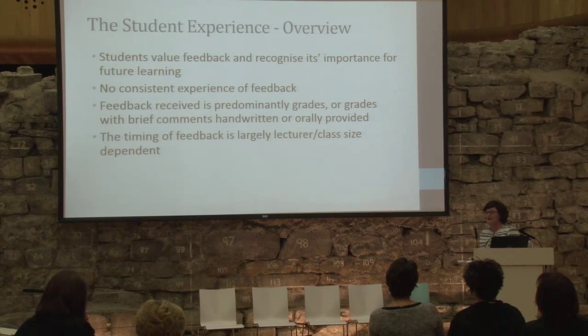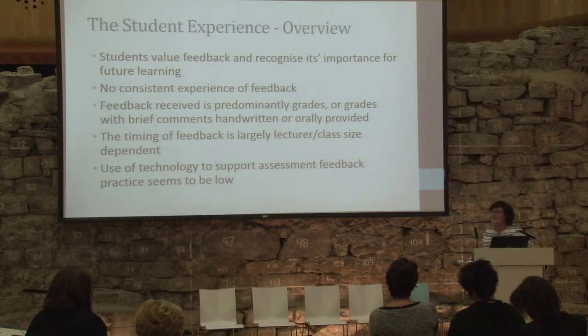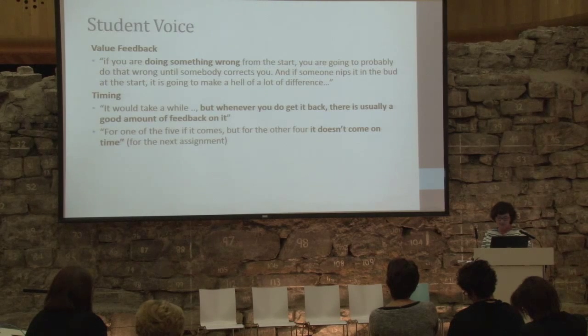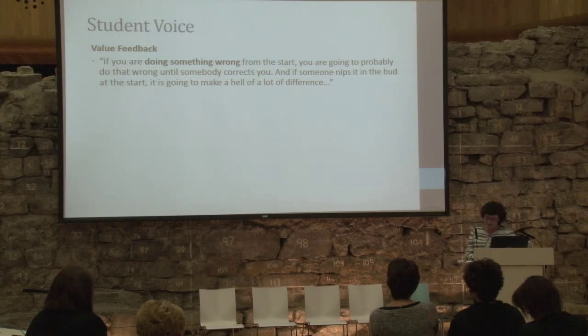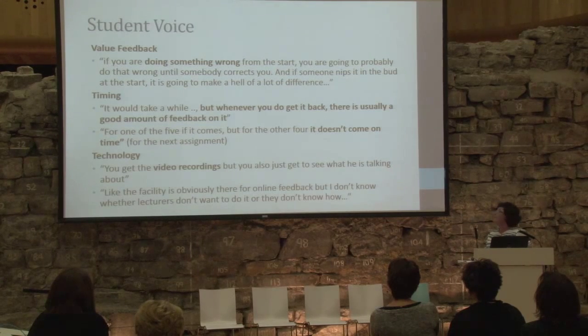Students are realistic about it: when they get the feedback depends on the size of the group. Use of technology seems to be low based on the evidence we have. To give a quick example — the idea of doing wrong, the idea of timing: it might take a while but when you do get it it's really good, though it may not come in time for the next assignment. There is evidence of video being used and students really liked that. There's also frustration coming through on the part of students.